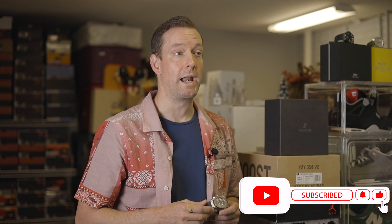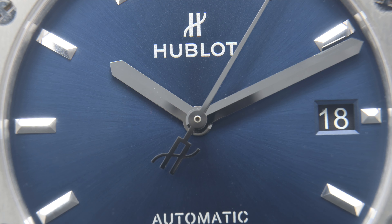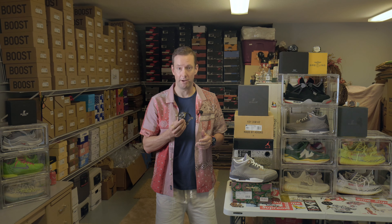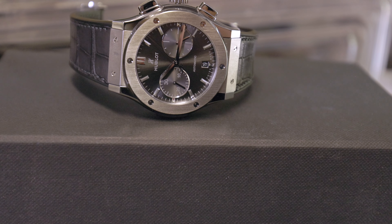Founded in 1980 by Carlo Crocco, Hublot has become one of the most renowned names in the watchmaking industry. From its inception to present day, the brand has made waves with its innovative designs, collaborations, and iconic collections. Today I'm going to be focusing on one of their most popular collections, the Classic Fusion. This collection offers an array of timepieces ranging from classic to modern designs, and of particular interest is this Racing Grey Chronograph Titanium.